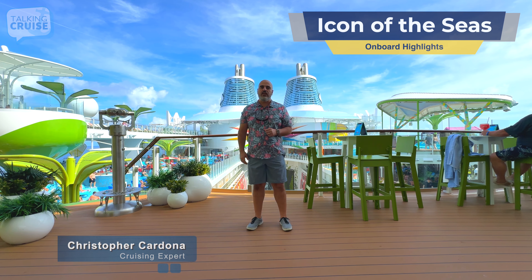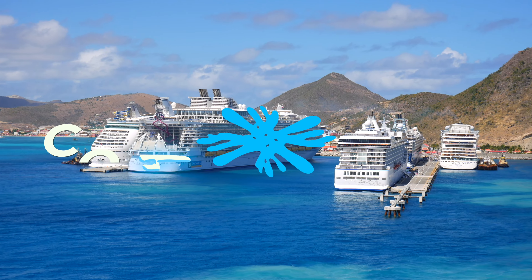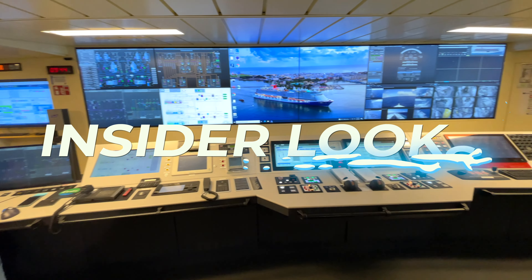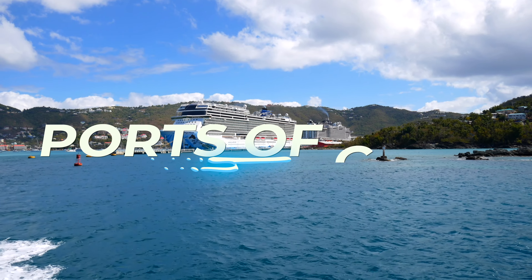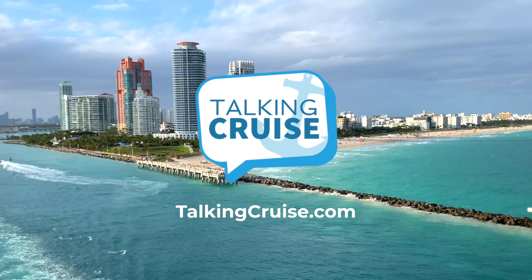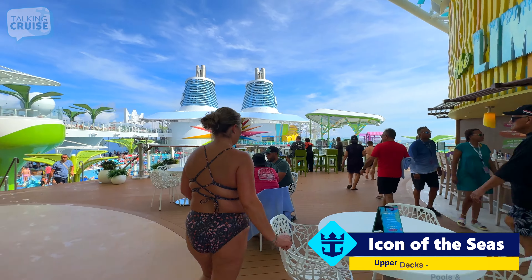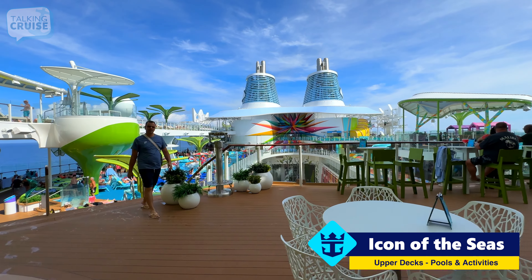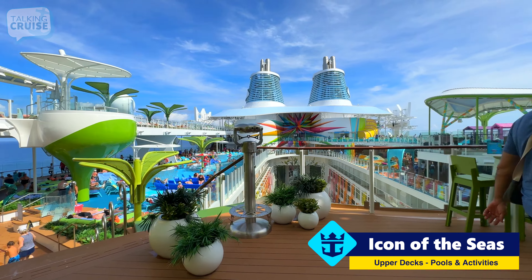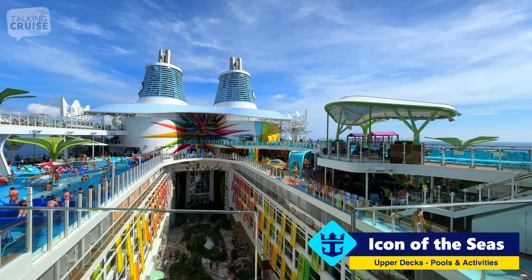Hi, I'm Chris Cardona here on the incredible Icon of the Seas. I'll be bringing you a series of highlight videos on Talking Cruise. These highlight videos are not meant to replace my full tour videos — you can expect those coming as well — but I just want to give you an idea of some of the highlights and the best things you really must explore and enjoy on board this ship.